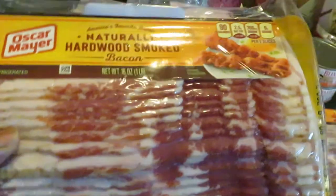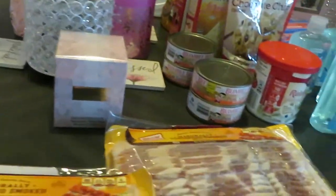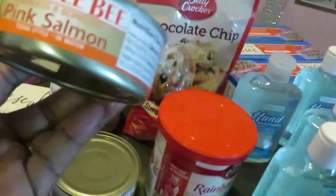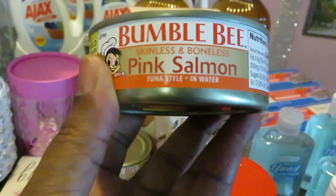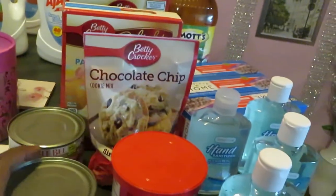Of course Walgreens — you guys know I always do this — the two for eight on their bacon, Oscar Mayer bacon, two for eight. They also had their Bumblebee Pink Salmon, Skinless, Boneless, Tuna Style in Water — they had these four for five.